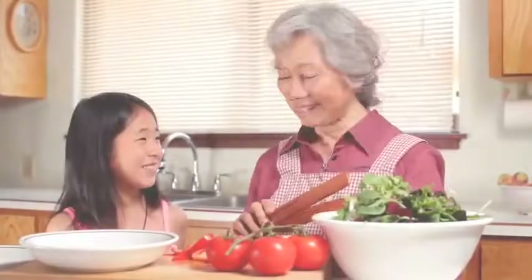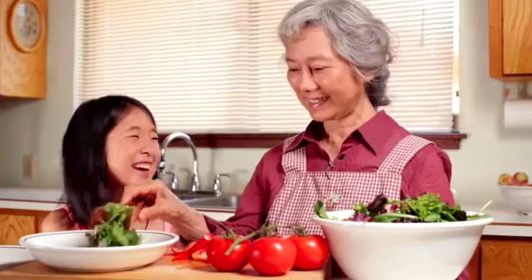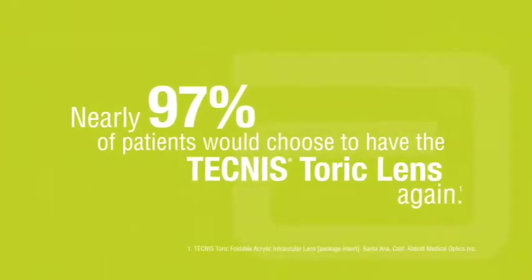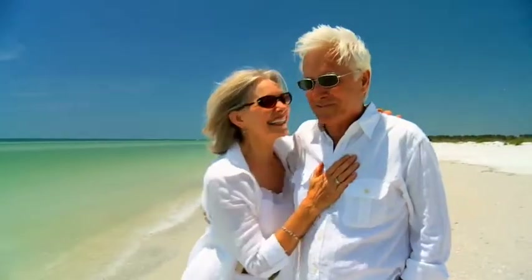By correcting both your cataract and astigmatism, the Technos Toric Lens can help you get the clear, crisp vision you deserve. In fact, surveys show that nearly 97% of Technos Toric Lens patients would choose to have this lens again. The first thing you know is how much brighter everything is and how much brighter and cleaner the colors are.